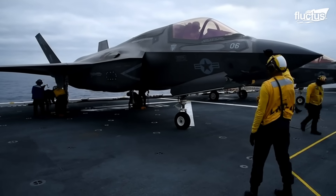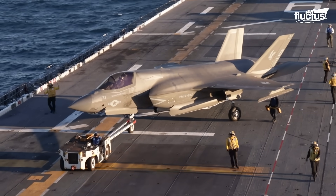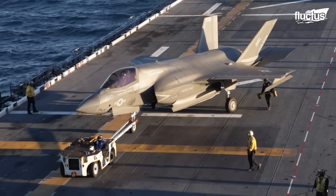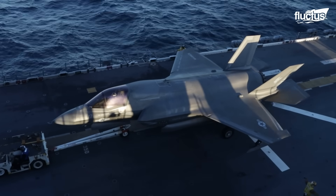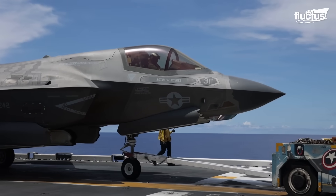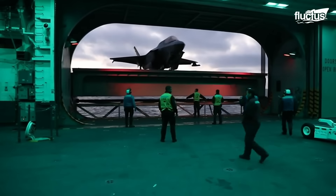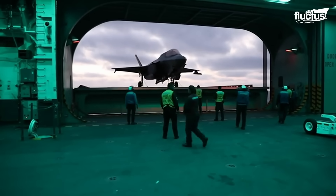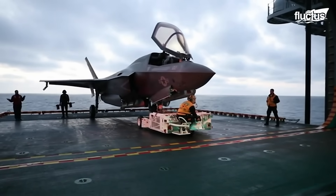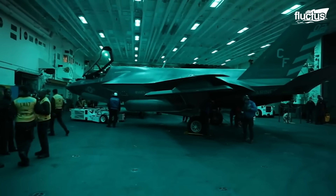Ground crew, known as plane handlers, install a tow bar to the F-35B's nose gear under the supervision of a yellow-shirted aircraft handling officer. The aircraft is then carefully towed to an elevator platform by a tractor, commonly an aircraft towing tractor. The platform lowers the aircraft to the hangar deck once it's secured. Below the deck, the handlers use precise, coordinated actions to place the jet into a parking spot where it is chocked, tethered, and undergoes any necessary checks and maintenance.